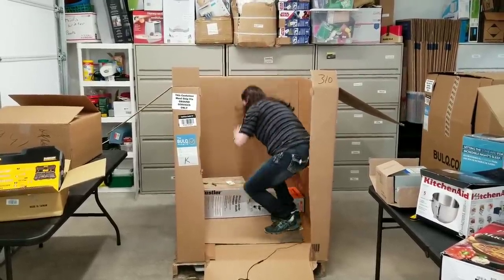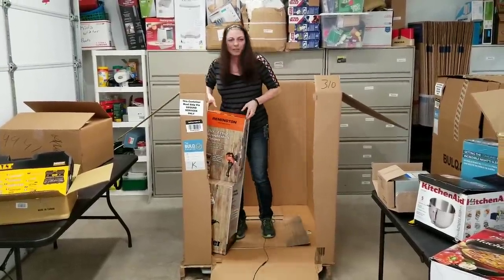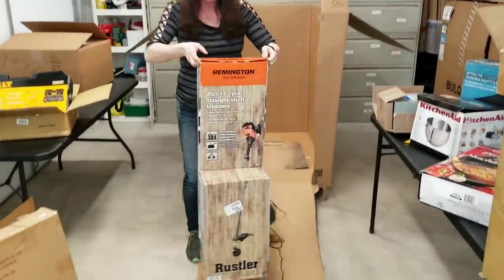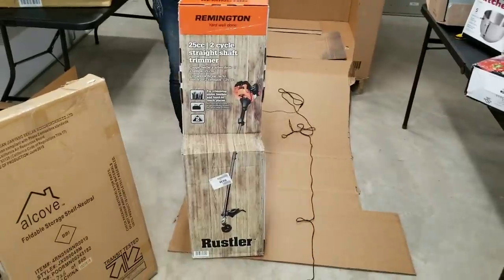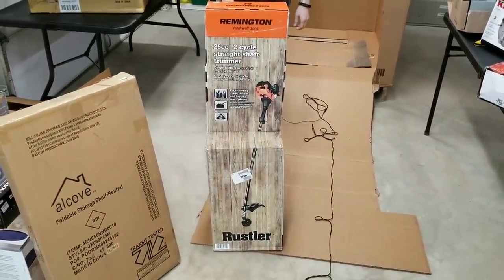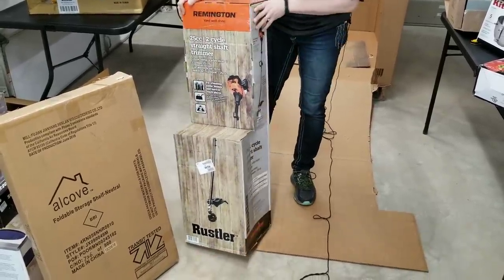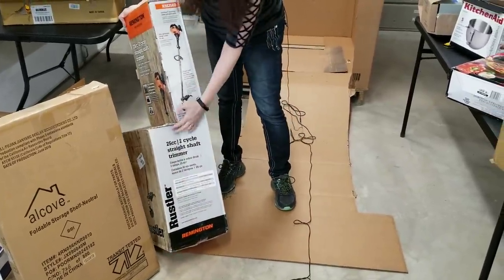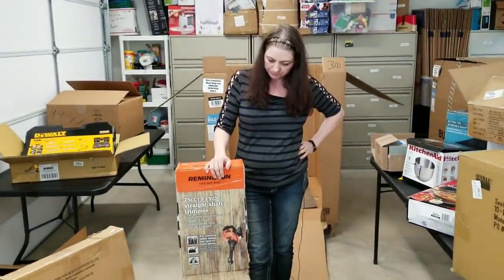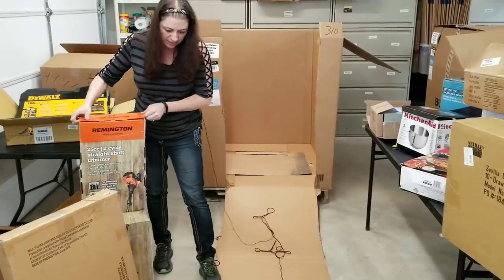It's a weed eater — perfect time of year right now to sell it. It's April, spring has sprung. It's a 25CC two-cycle straight shaft trimmer, basically a Remington weed eater. There's really nothing wrong with this one — just a little boogered up on the box. If I can sell this on Amazon, I'll sell it in like-new condition.